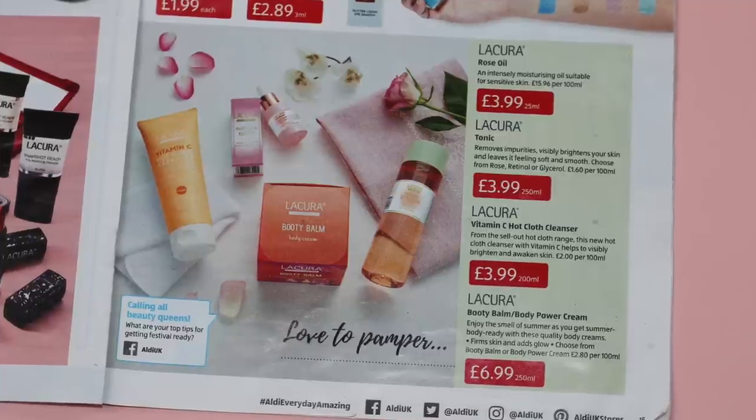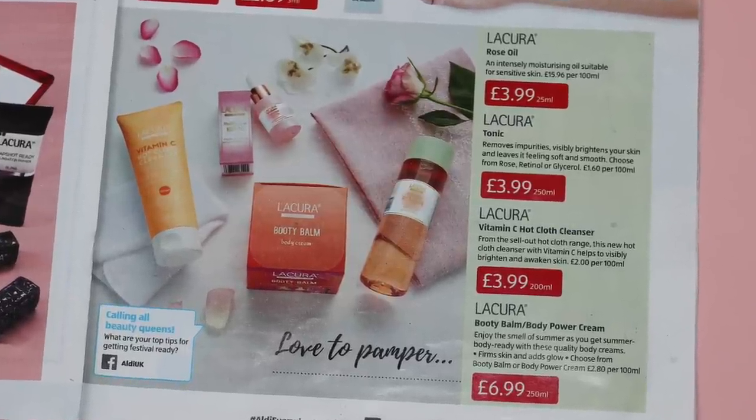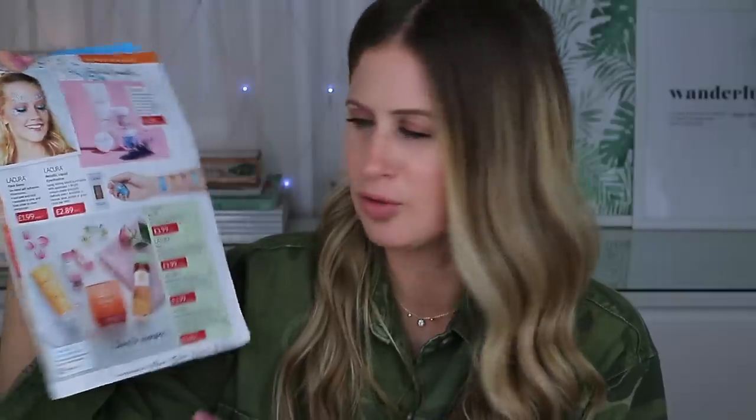I think because there was so much stuff launching, you most probably will still be able to get your hands on some or even most of these products. I do have to go to quite a few Aldis to hunt down certain things. Also, if you hear some running around, that is Sully getting very excited — hopefully he'll calm down soon.